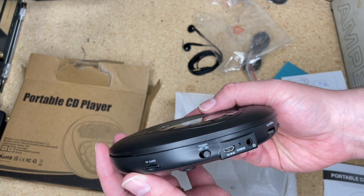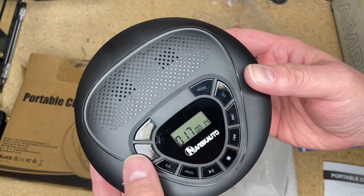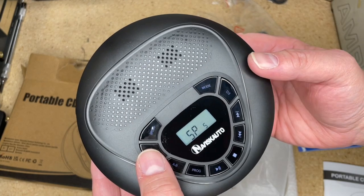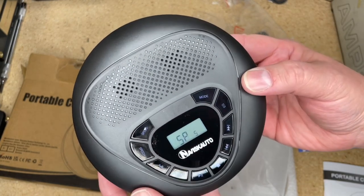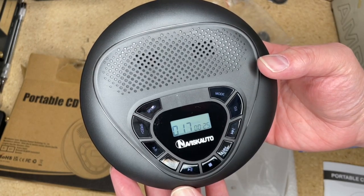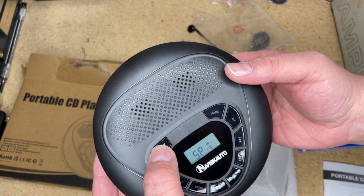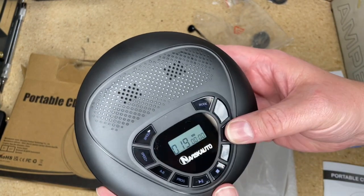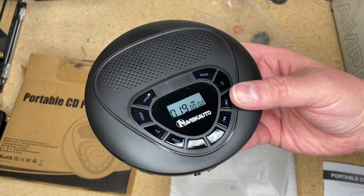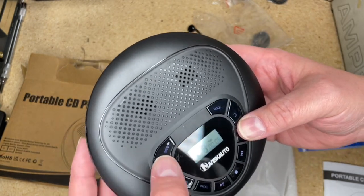Through the headphone jack there's no line output, and there's the TF card slot. Wait — you can change speeds on it! You can listen to audiobooks faster with that. Let me slow it down. That is a weird feature. If I say a CD player does something no other portable CD player has ever done before, this has to be the case with this one.